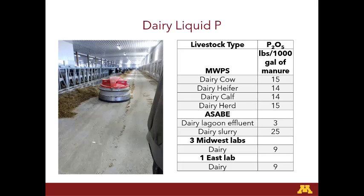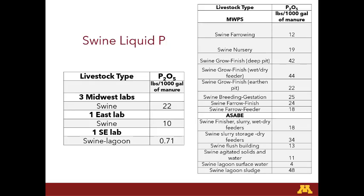For swine liquid phosphorus, Midwest Plan Service had a whole variety and ASABE did as well. The Midwestern labs average around 22, the Eastern lab 10, and then the Southeast lab — which did say it was from a lagoon — was a lot lower. In my experience working in the swine industry, the P values were really different from book values, most likely from the inclusion of phytase in the feed, making it more efficient for the animals, so there was less P excreted.